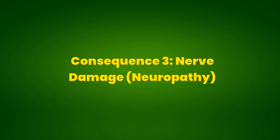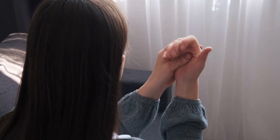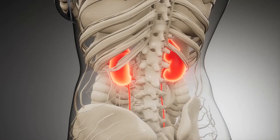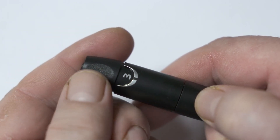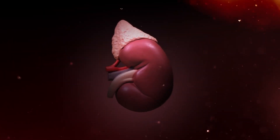Consequence 3: Nerve Damage — Neuropathy. Elevated blood glucose can cause nerve damage, resulting in neuropathy. This can cause pain, tingling, and loss of sensation, especially in the feet and hands. Consequence 4: Kidney Damage — Nephropathy. Pre-diabetes can lead to kidney damage, eventually causing chronic kidney disease. High blood glucose can impair the small blood vessels in the kidneys, affecting their ability to filter waste from the blood.